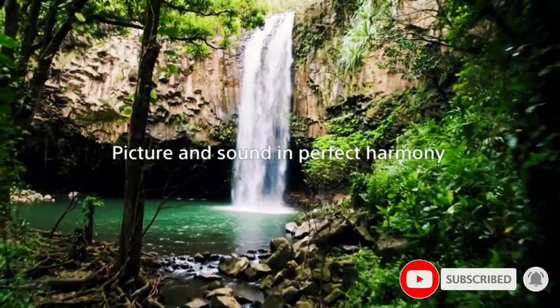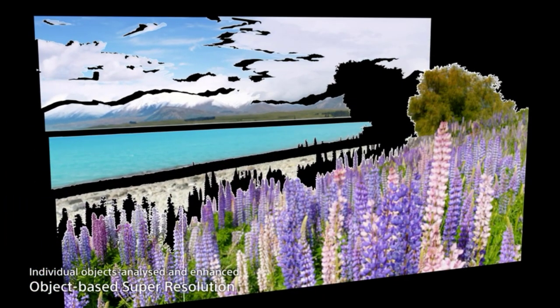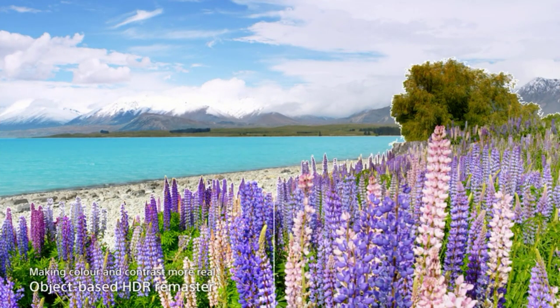It also features full array local dimming and a 4K HDR Picture Processor Z1 chip. This chip renders objects in near real time and converts full HD content to near 4K, making it an all-around workhorse in every sense of the word.